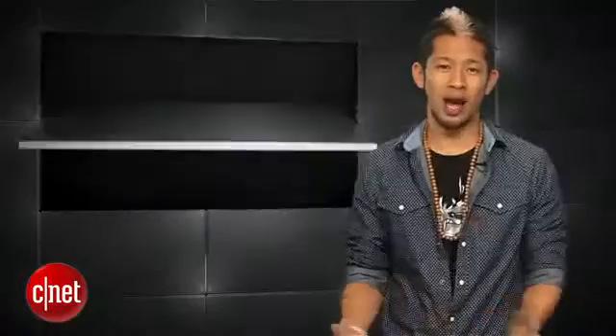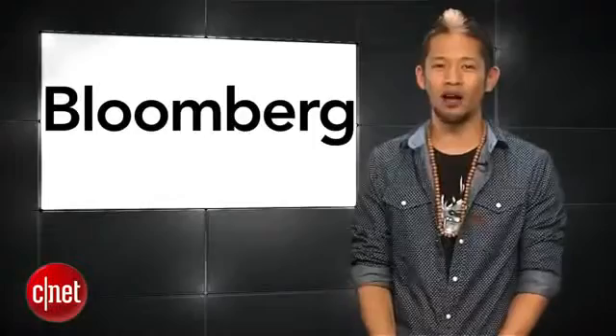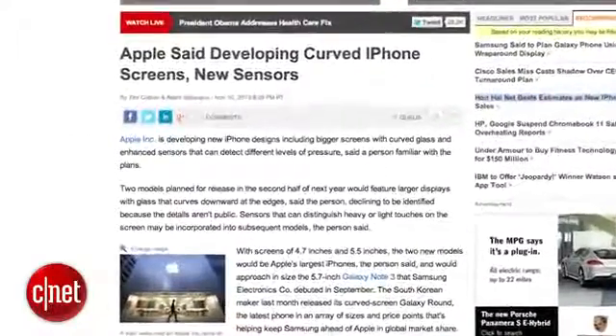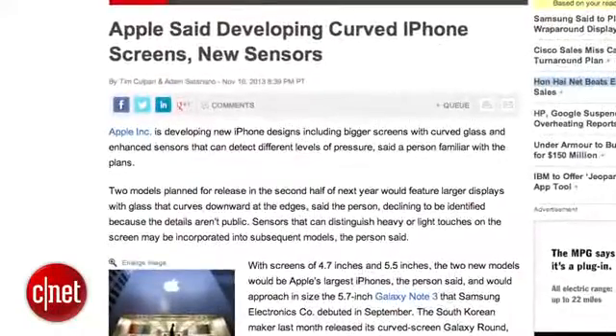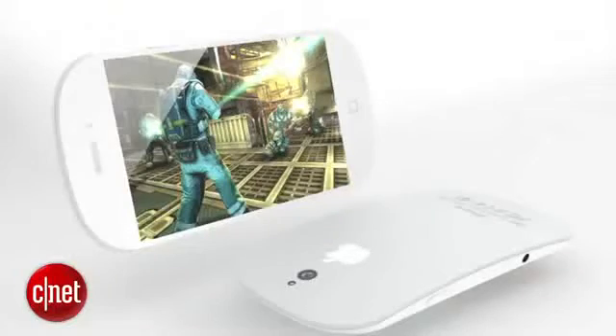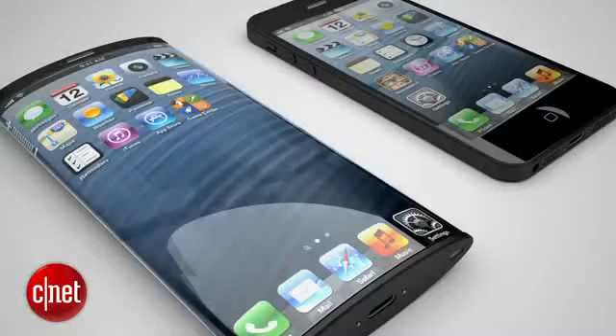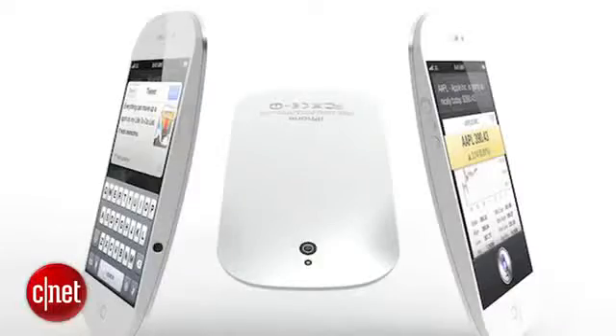And what's an Apple buy without an iPhone rumor? According to a Bloomberg report, Apple is developing new iPhone designs including bigger screens with curved glass and enhanced sensors that can detect different levels of pressure. Their source says screen sizes of 4.7 inches and 5.5 inches are in the works — something we've seen reported over two years ago. But I still don't get the real need for a curved screen unless you want a bigger bulge in your pants.